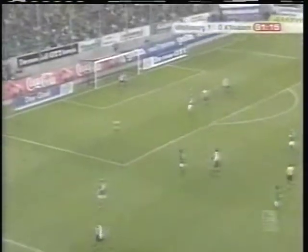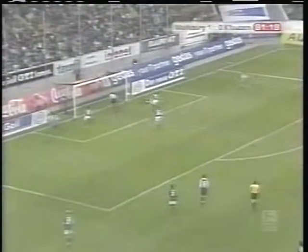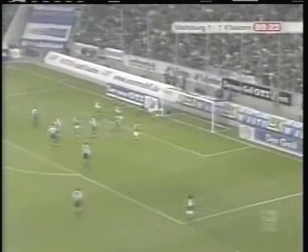But Kaiserslautern would catch the Wolfsburg defense napping as the match was winding down. Marco Engelhardt's cross is put away by a sliding Karsten Yonker, and the visitors have found the equalizer in the 82nd minute. But just when it appeared Wolfsburg would settle for the draw, Diego Klimovic pounces on the rebound and taps home the winner in the 90th.